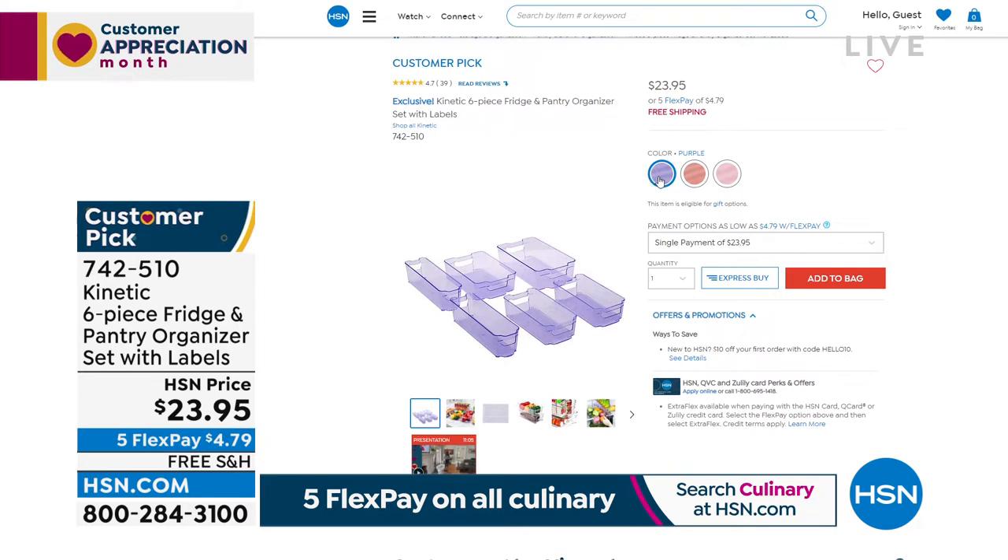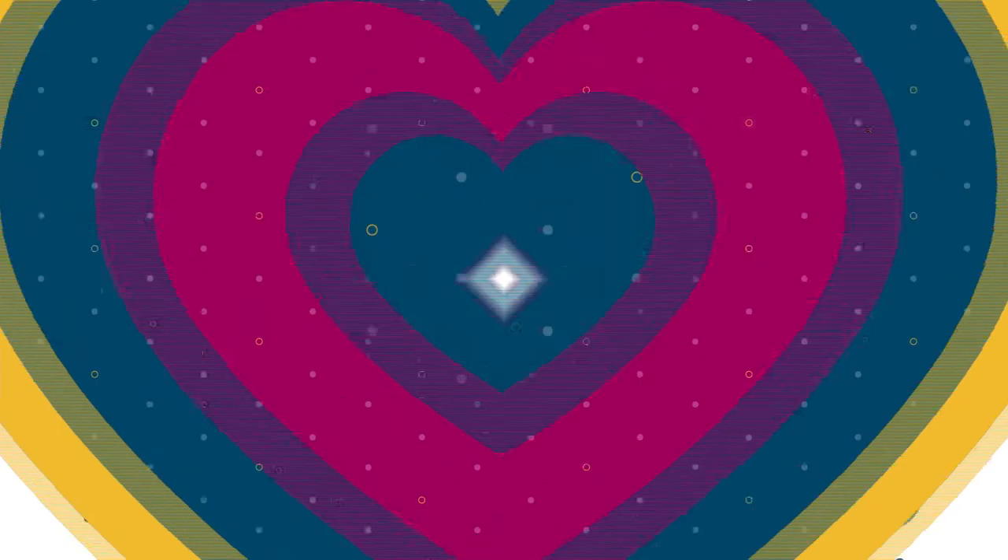You have red, rose gold, and a beautiful lavender — that's the purple color. These are customer picks. A great, easy way to get organized. You get the labels as well. $23.95 on that.